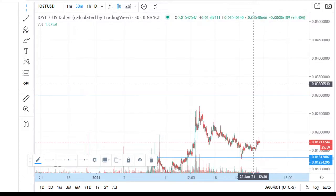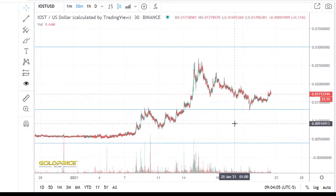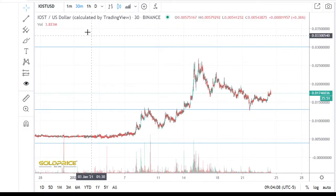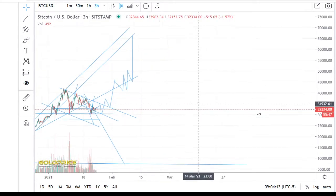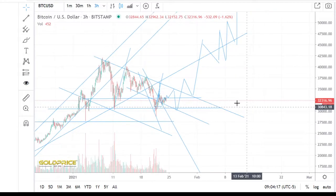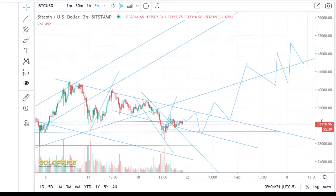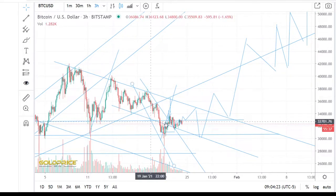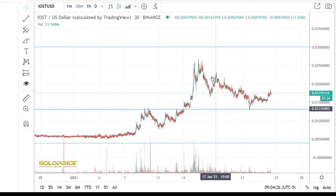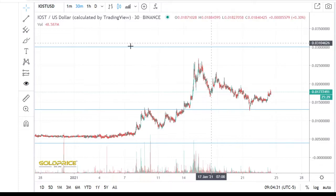If you look here, you can see clearly that we have potential to the top side. If you look at the Bitcoin price, you see we have a sideways movement in this formation and go a little bit to the downside. The opposite side, in this case, is to the top side here.